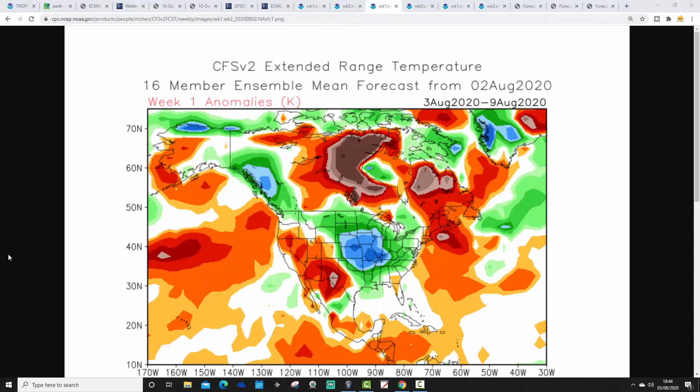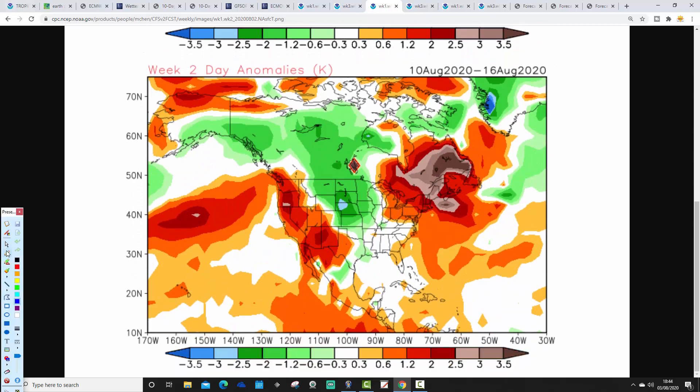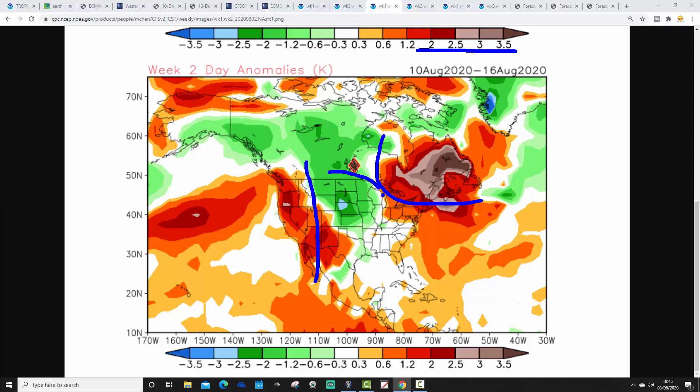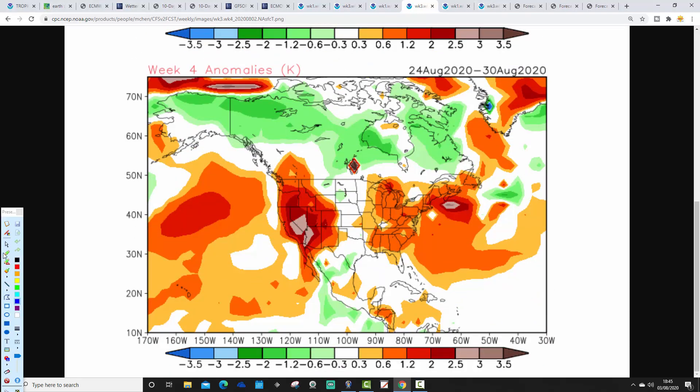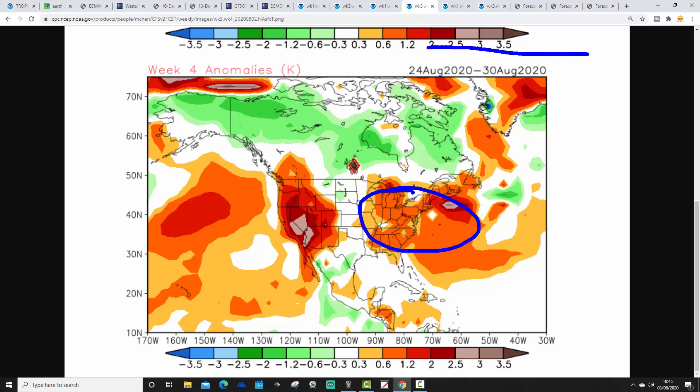CFSv2 temperature anomalies: week one is actually quite cool across many northern and eastern states — cooler than average through the midwest — but hotter in the west and southwest, and off the east coast. Week two, 10th–16th August: hot in the northeast and west; the cool anomaly looks like it's receding back northwards towards Canada, with things starting to get hotter through the midwest and northern states. Week three continues that trend — the cool anomaly retreating into Canada, most of the midwest and northeast looking hot, the west also hot. Week four, 24th–30th August: hot on the eastern side and midwest, very hot on the west coast, with only a slightly cooler area in the west of the midwest. Overall August is getting progressively hotter after a cooler start.